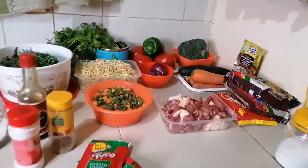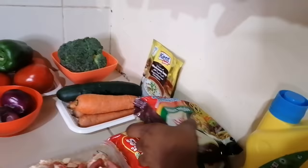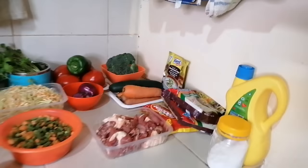Everything is set, so here are the noodles. Today we'll be having the beef flavor, and then there's also this smaller one which is the chicken flavor, so I'll just be mixing them together so that they can be enough.